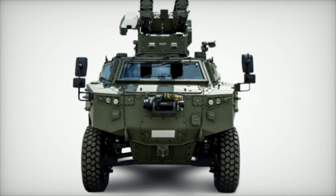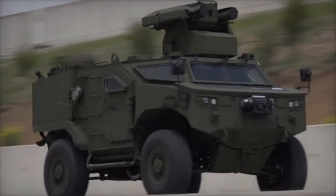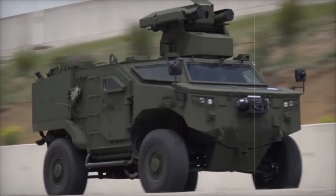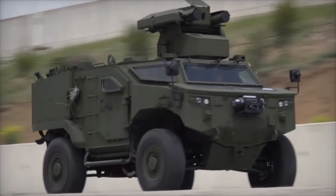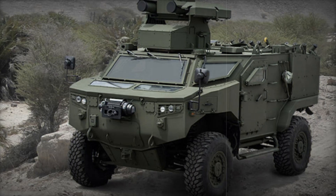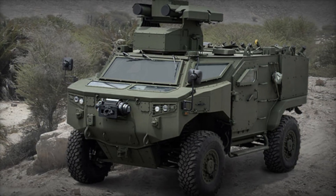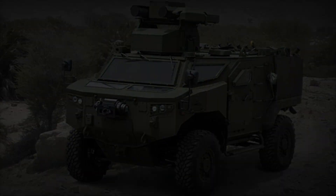In high-stakes situations, a vehicle needs more than just good armor. That's why the PARS 4x4 includes night and day vision cameras for both the driver and the commander, allowing for operations at any time — even in total darkness. Imagine conducting a stealth mission at night with perfect clarity; this vehicle makes it possible.